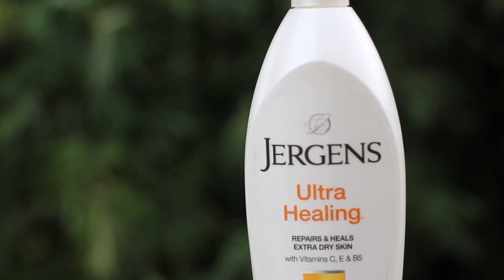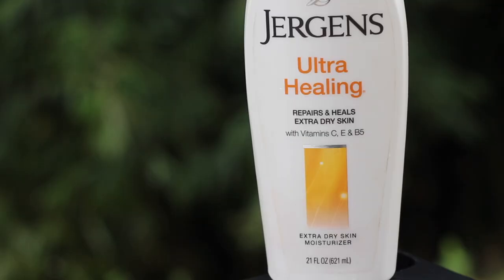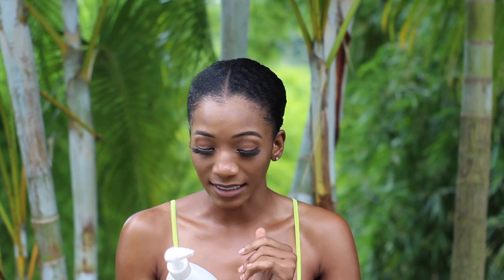The first thing is lotion. This is actually empty — it's my Jurgens lotion. Every single time I buy a Jurgens lotion I always buy a different kind, like ultra healing, then soft skin, then ultra repair. This one is Jurgens Ultra Healing, repairs and heals extra dry skin with vitamins C and E. I felt like the lower half of my leg from the knee down to the ankle was just so dry, so I was like I need this.